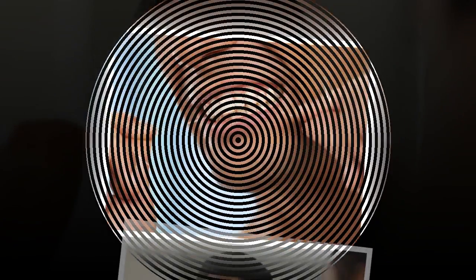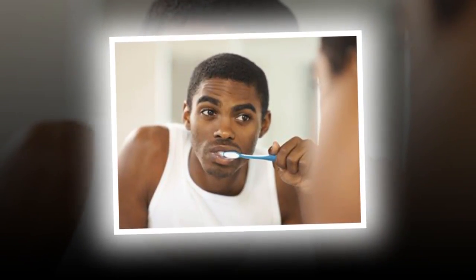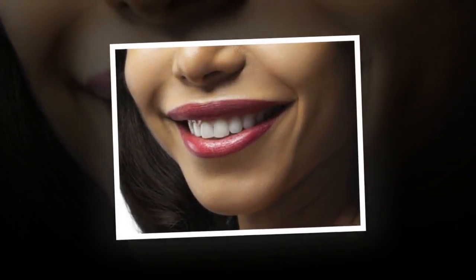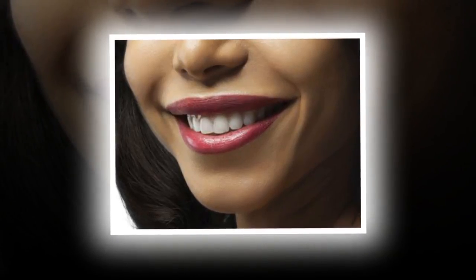4. Eat Detergent Foods. Foods that are firm or crisp help clean teeth as they're eaten. We already mentioned apples, otherwise known as nature's toothbrush. Other choices include raw carrots, celery, and popcorn. For best results, make detergent foods the final food you eat in your meal if you know you won't be able to brush your teeth right after eating.